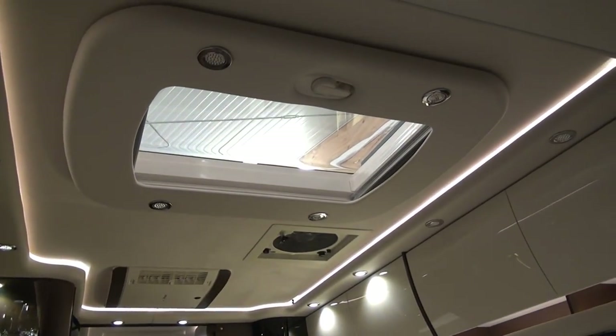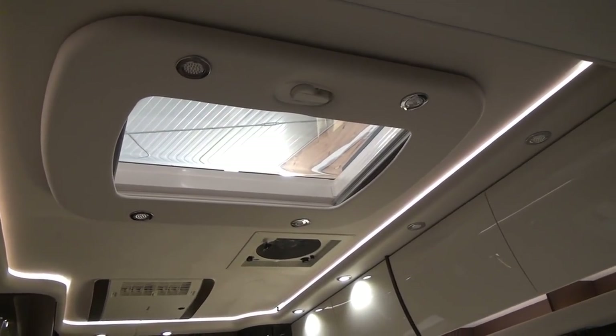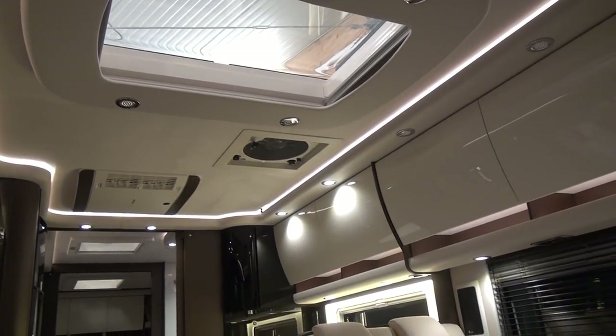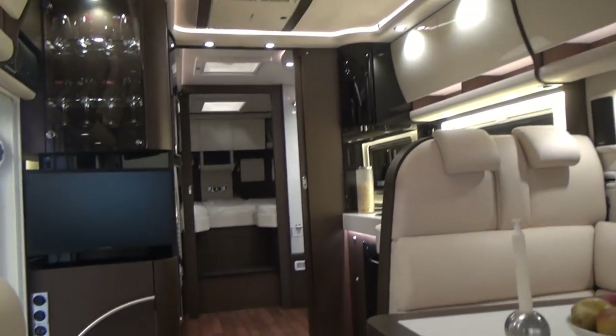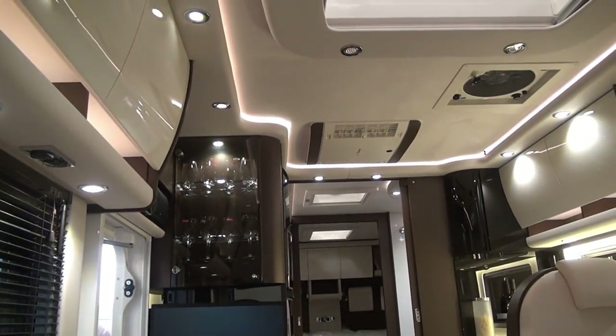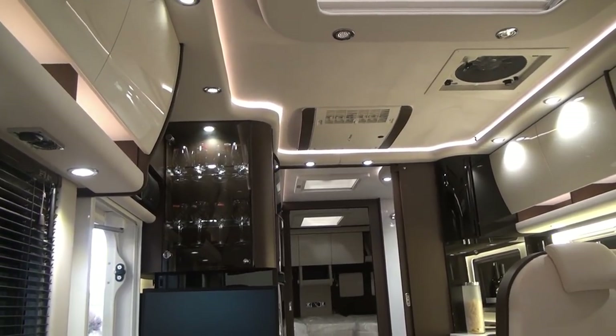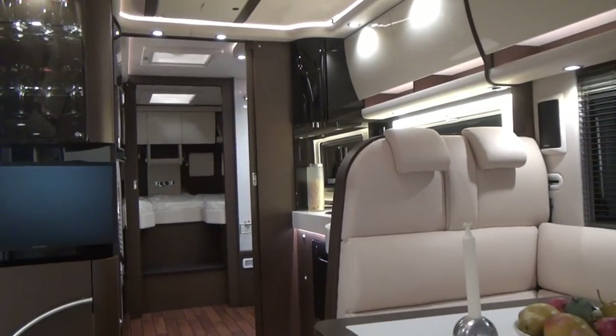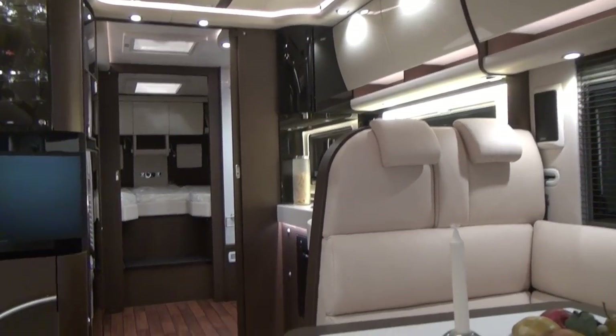Up there we've got a skylight, the air conditioning extractor fan, and a view to the back television. You've got your glasses storage up there as you come in, plus shutter blinds. Let's go and have a look at the kitchen.